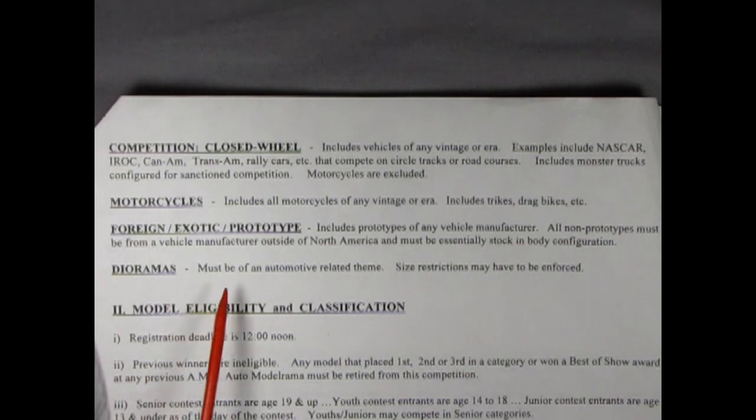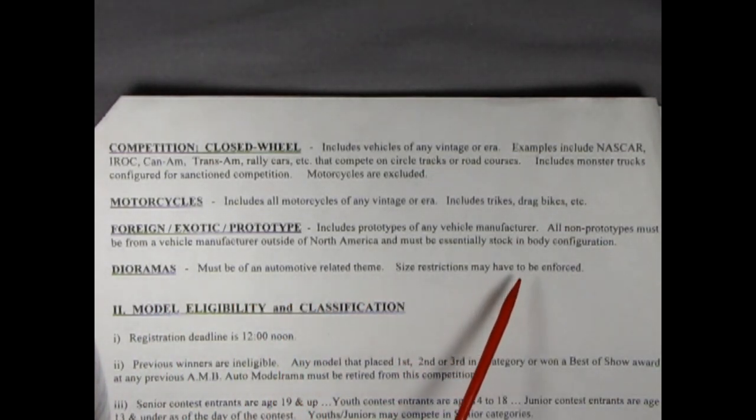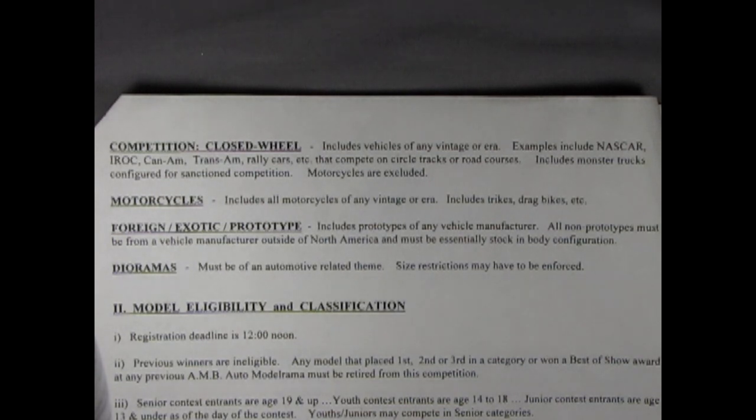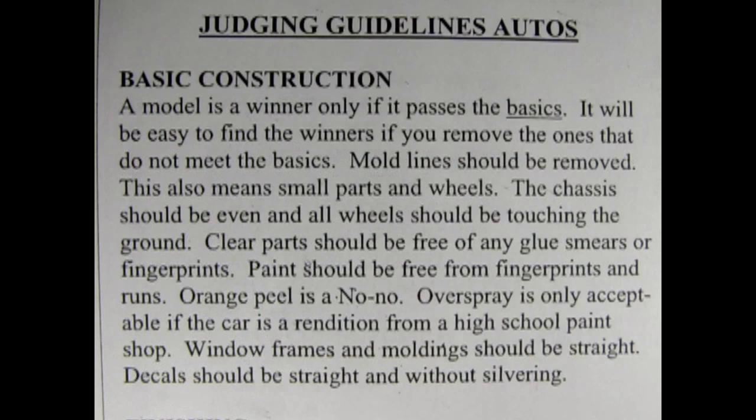Finally, we have dioramas — must be of an automotive related theme. Size restrictions may have to be enforced. Yeah, I guess if somebody comes in with a huge layout for his diorama, that might have a little bit of trouble fitting on a table. Now I think I know everything about these categories and classes, but this doesn't answer my question on what the judges are looking for. Don't worry Danny. The Rocky Mountain Model Club has a set of judging guidelines for model cars and trucks. I will also supplement this list with some things I read in AAM's pages. These ideas are pretty universal, but always check the rules with your local model show.